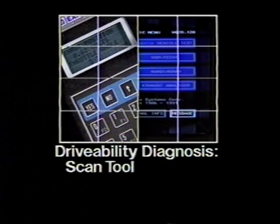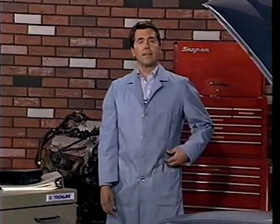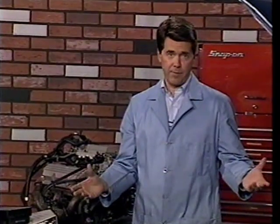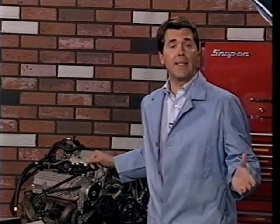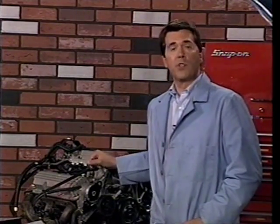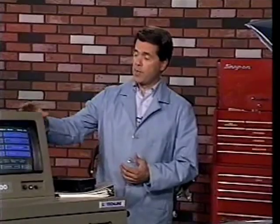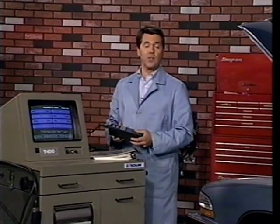Welcome to Buick Know-How. This is the second of a series of programs on drivability, and these programs are loaded with information. These programs focus on fuel injected engines used in Buicks from 1986 through the 1992 model year. In this program, which is divided into two parts, we're going to review a few of the recent updates to the T100 and several features of the T100 and Tech One that can help drivability technicians make better use of their time.